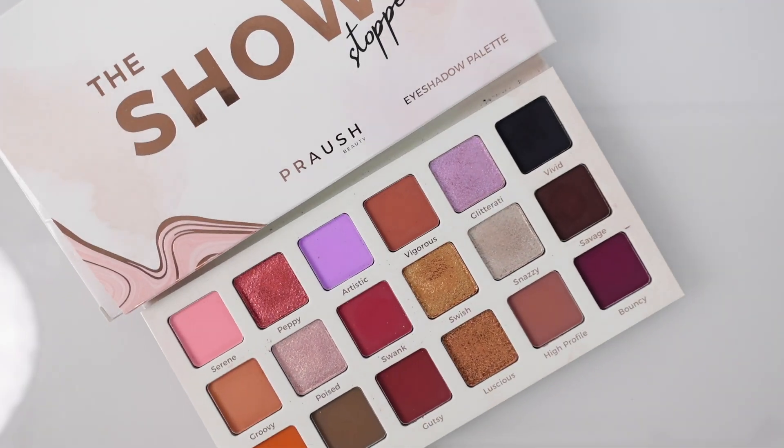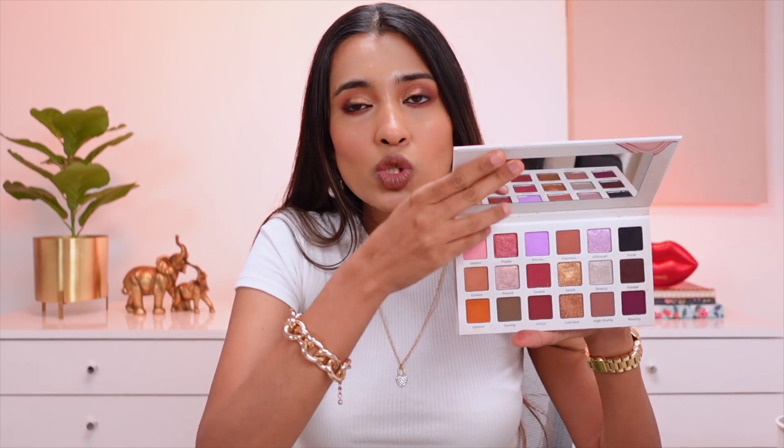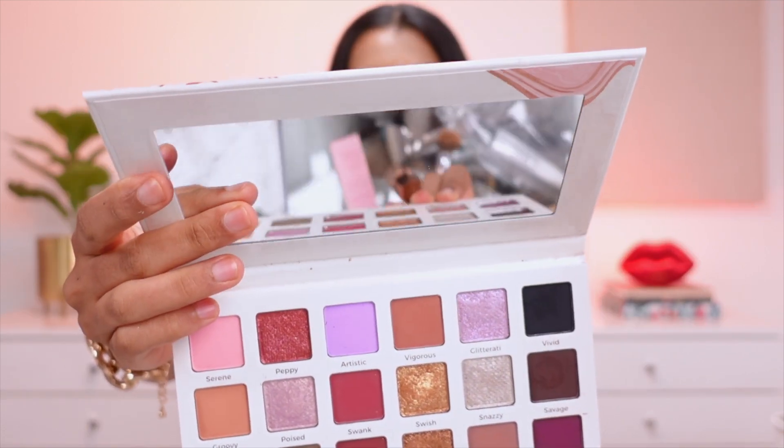The product I'm going to be talking about is from Prosh Beauty — this one is their Showstopper eyeshadow palette. This eyeshadow palette is said to be a no-fallout palette, and I kind of agree with the brand on this. It has the most beautiful color scheme. It comes in this really nice sleek cardboard packaging with a nice, very clear big mirror, which is super handy.